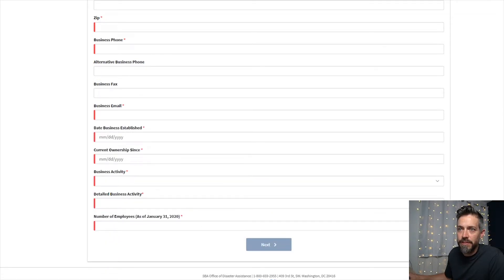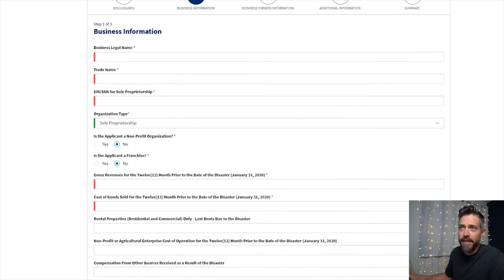There will be another drop-down menu a little more specific on whatever business type you choose. Then number of employees — like I mentioned, if you're just a sole proprietor put one, if you have a spouse or more employees put as many as you have. I think it pays up to a maximum of $10,000. Once you go through that, click next and it'll ask for a little more information.